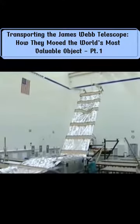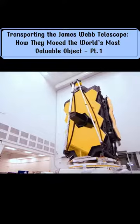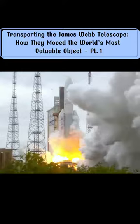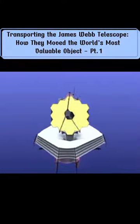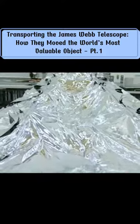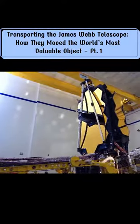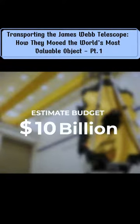Development of the telescope began all the way back in 1996, and the launch was expected to take place in 2007. Between then and its eventual launch in 2021, the telescope went through a major redesign in 2005, suffered a ripped sunshield, almost got canceled by the US Congress, and even survived the COVID pandemic. All of this meant that the budget went from $500 million to $10 billion by the time it was complete.